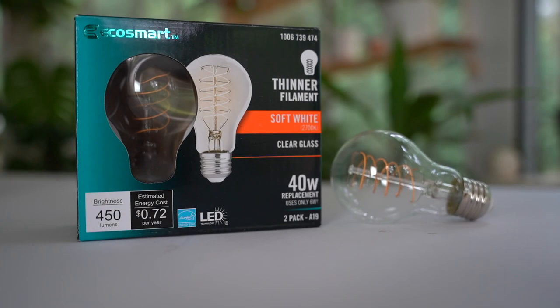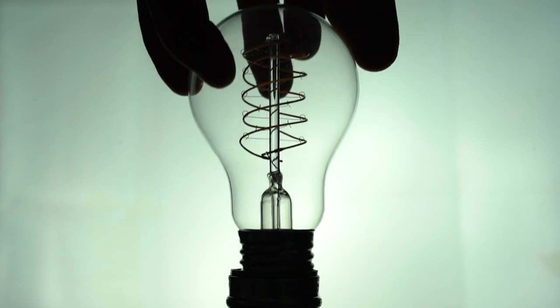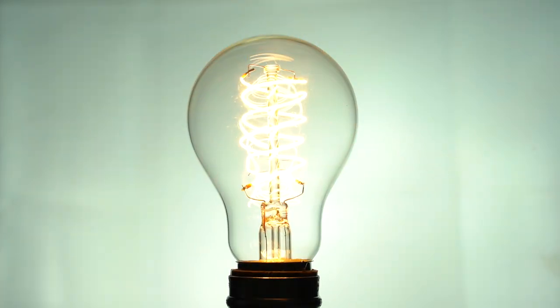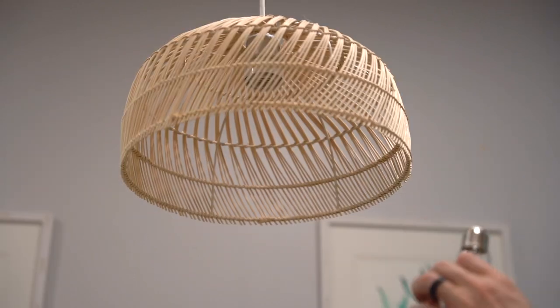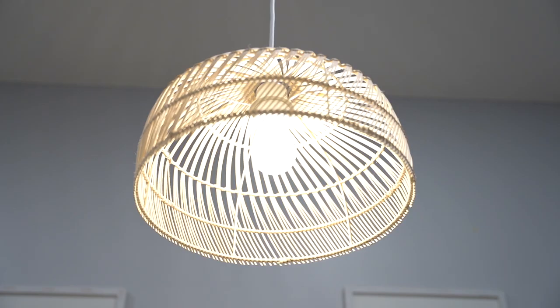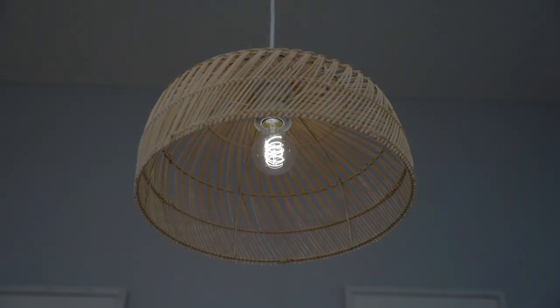EcoSmart also has this neat LED that has an innovative design with a much thinner filament while still allowing you to have the same amount of light. It has an improved aesthetic which gives you a true vintage look, beautifully designed whether it's on or off. It can be used indoors or outdoors and is completely dimmable.